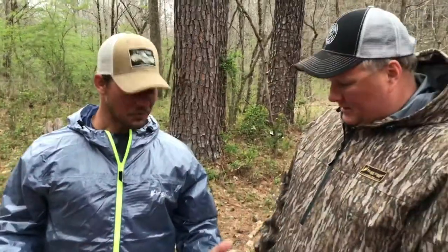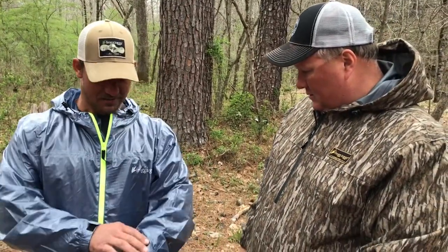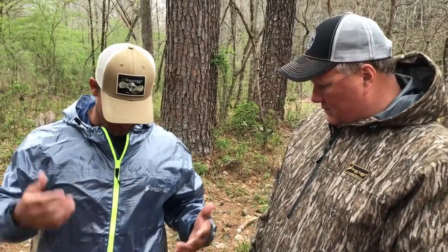It's like I don't even have it on. It's real comfortable, lightweight, adjustable cuffs, zipper. It's real comfortable.